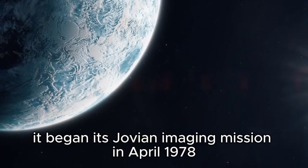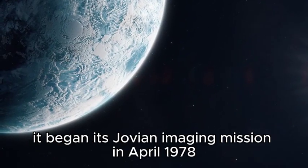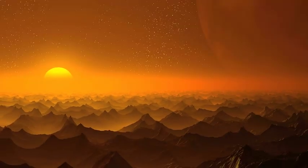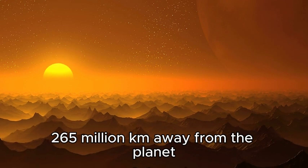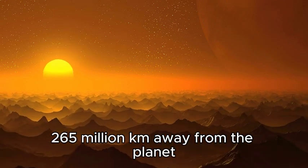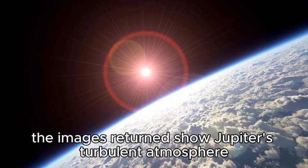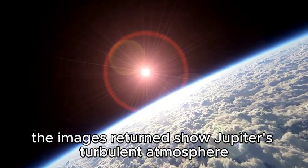It began its Jovian imaging mission in April 1978, when it was approximately 165 million miles, or 265 million kilometers, away from the planet. In comparison to the Pioneer flybys of previous years, the images returned showed Jupiter's turbulent atmosphere.